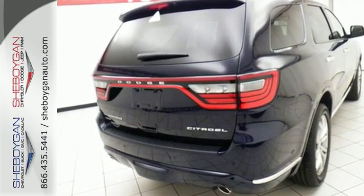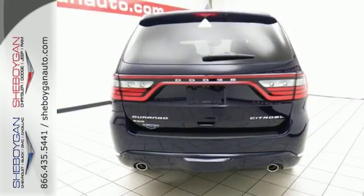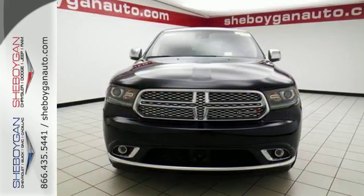Elevate your entertainment and communication options through the power of Uconnect and the Media Hub with USB and auxiliary audio input. Plus, do it all in constant comfort with ample room and with tri-zone climate control.